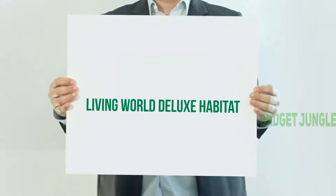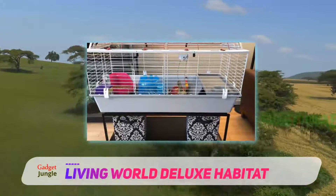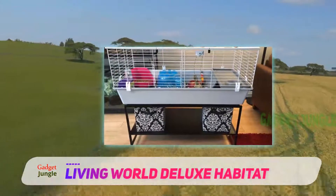Living World Deluxe Habitat. This breezy hamster cage will give your furry friend the freedom and space to feel happy and to get all of the exercise it needs.